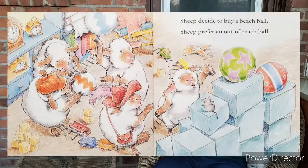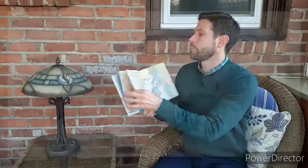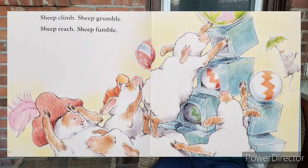Sheep decide to buy a beach ball. Sheep prefer an out-of-reach ball. Uh-oh. See the ball way at the top? Sheep climb. Sheep grumble. Sheep reach. Sheep fumble. Uh-oh. What's gonna happen?